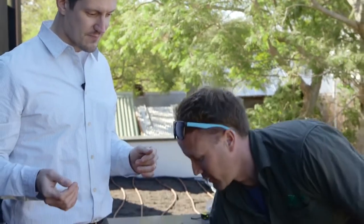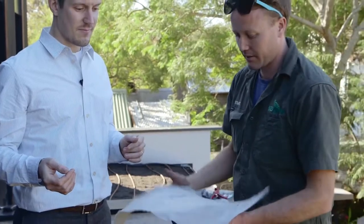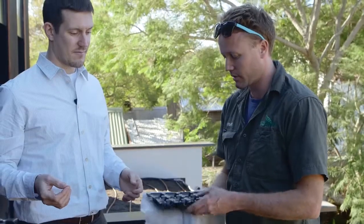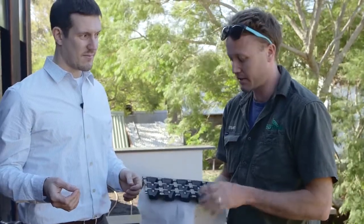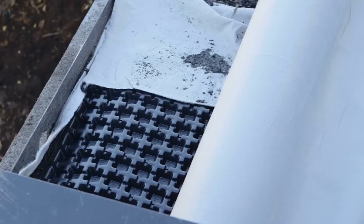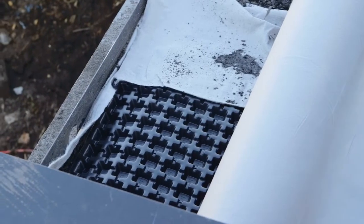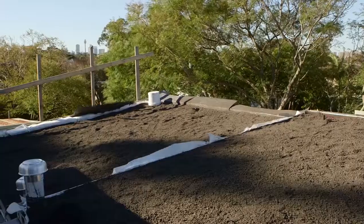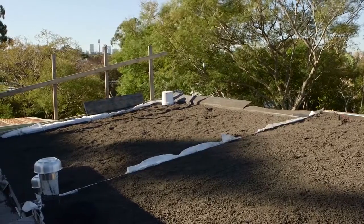Tell us what you've done, Stu. On top of the waterproofing layer we have a layer of Geotech which again protects the waterproofing layer. On top of that we have this VersiCell drainage system which not only allows water to run freely underneath and get away so we don't have water pooling on top of the roof, it also has these little wells which fill up with water — that becomes a reservoir for the plants to use. So we have 100 to 150 millimetres of lightweight garden mix on top.